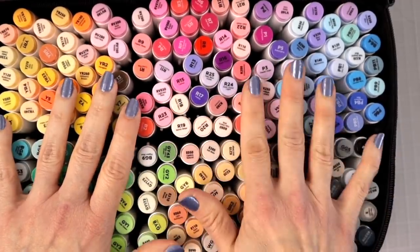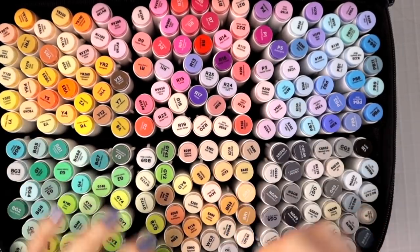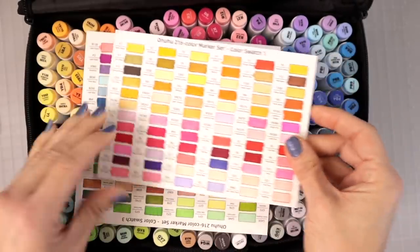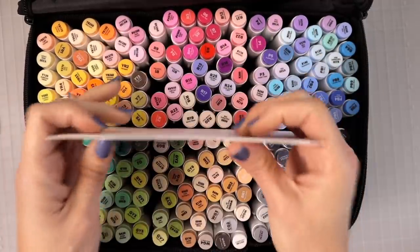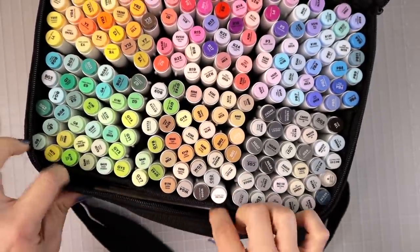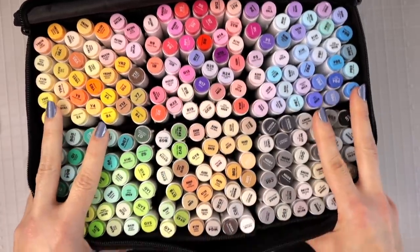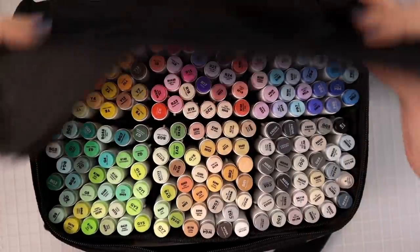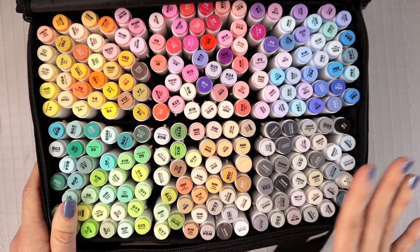This set is really cool because it comes with swatch charts, and I did swatch all of these in my review video. The swatch charts fit right in the front part of the bag. These are really portable and the bag is super nice. These would make a fantastic Christmas gift for someone you know who is a colorist or artist. They are totally worth the money if you want a big, huge set of budget markers.